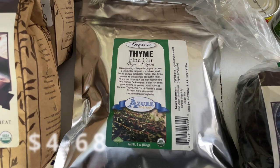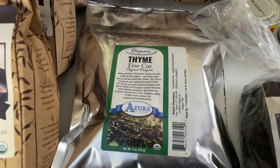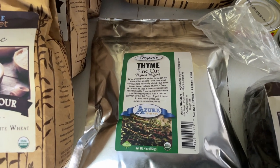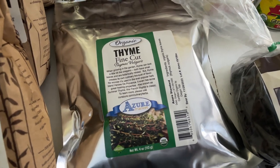I got a four-ounce package of this organic dried thyme. I use this in a ton of my cooking and I just did not want to be out of it, so I went ahead and stocked up on that.